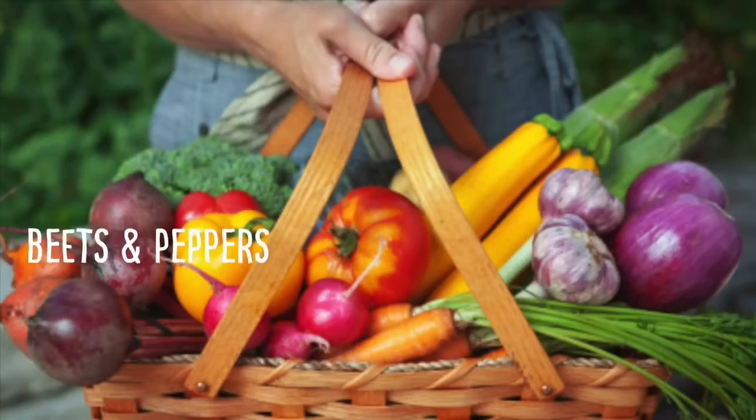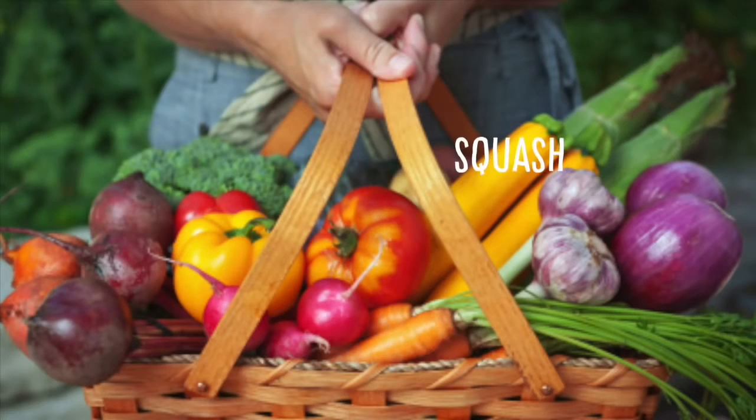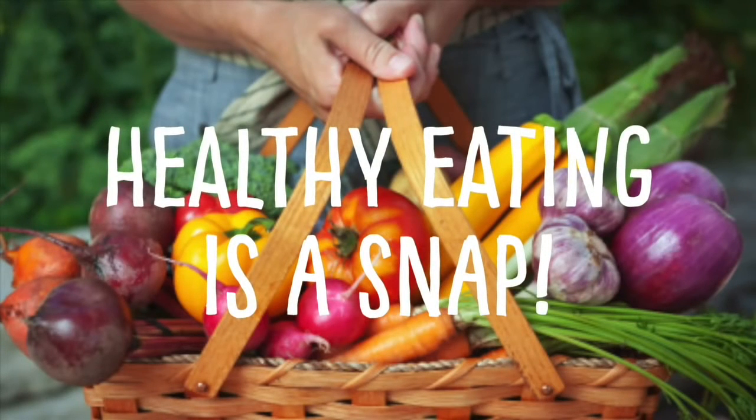Remember to use the rainbow as your healthy eating guide.